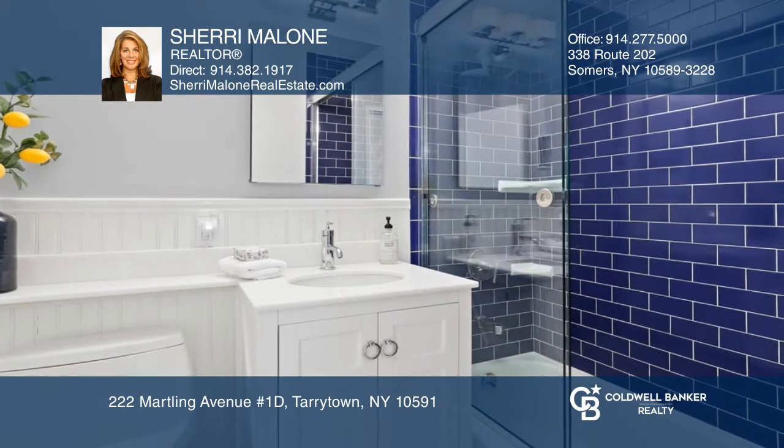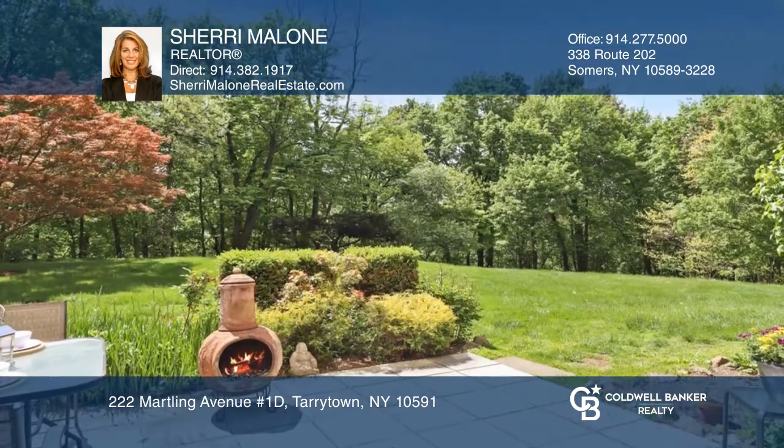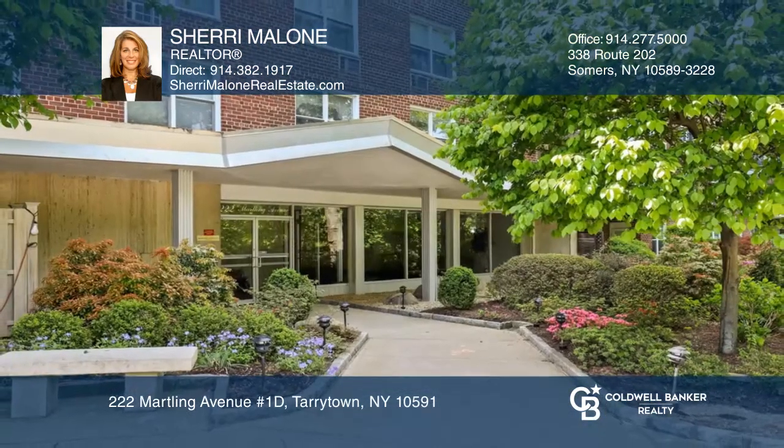The location is a commuter's dream and offers great space for remote working. Enjoy the many activities Tarrytown has to offer. Sherry Malone is ready to show you around. Call today.